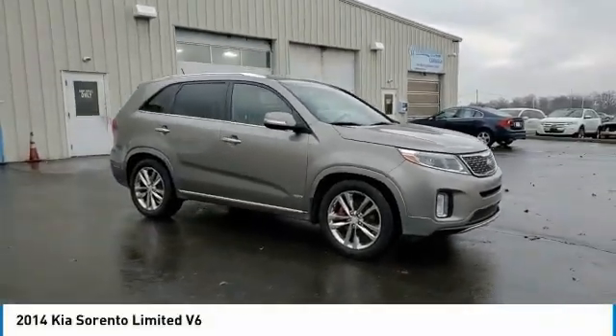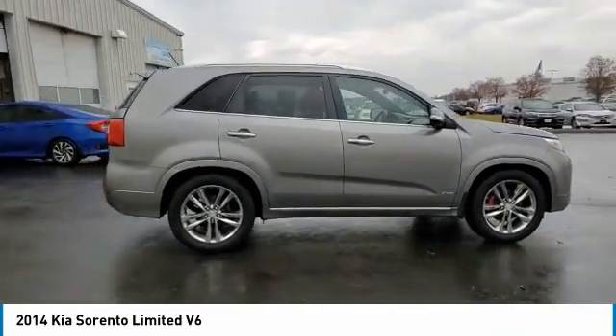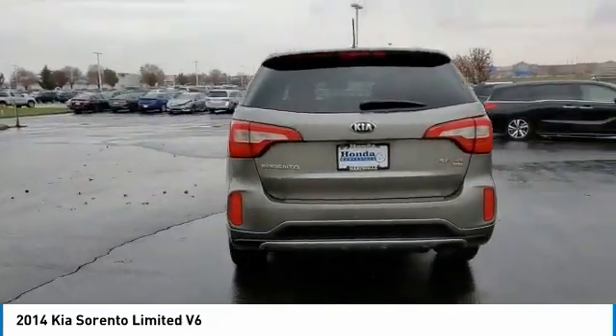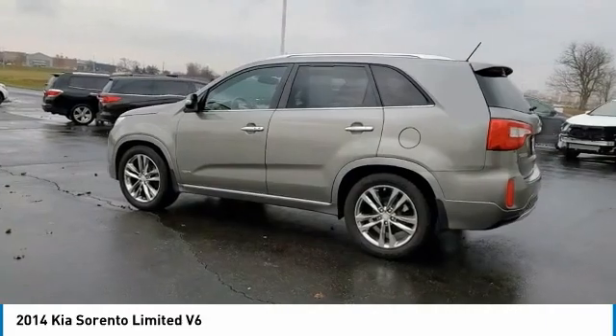We are pleased to show you the 2014 Sorento. The Kia Sorento is a comfortable riding, powerful, compact SUV loaded with impressive standard features. Take one look at its stylish, sleek design, and you'll want to cross over to a Sorento.